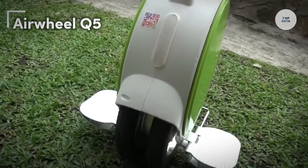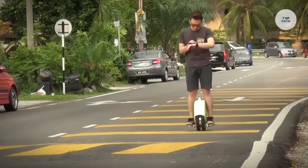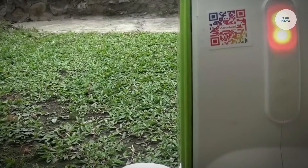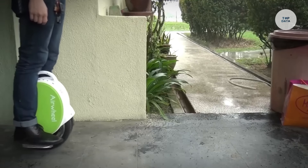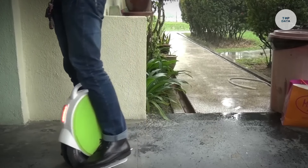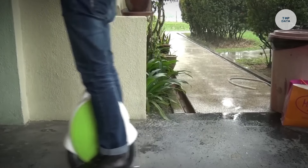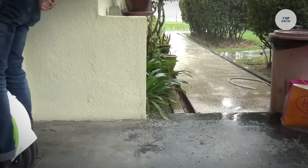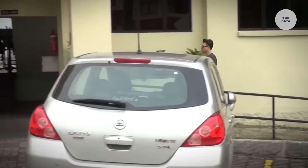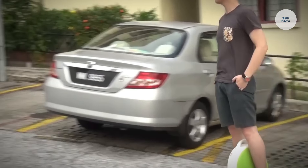The Airwheel Q5 is a dual-wheeled, self-balancing unicycle that offers a unique and enjoyable riding experience for personal transportation. Utilizing advanced gyroscopic sensors, the Q5 maintains balance, allowing riders to control movement by simply leaning forward or backward. Its dual-wheel design enhances stability, making it an excellent choice for beginners who may find traditional unicycles challenging. The Q5 can reach speeds of up to 12 kilometers per hour, with a range of 15 to 20 kilometers on a single charge, depending on riding conditions and rider weight.